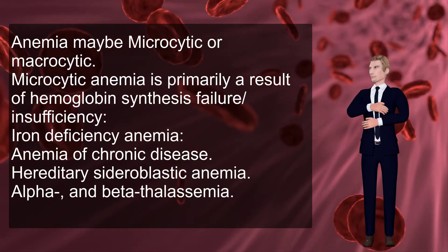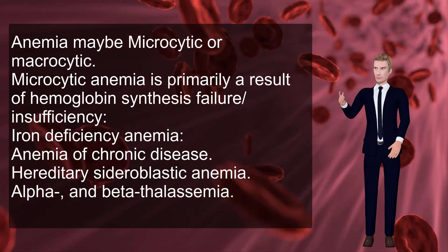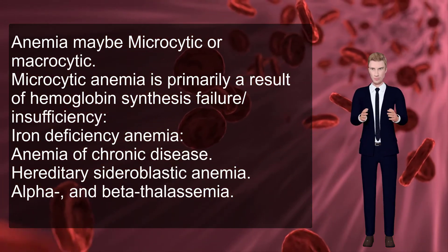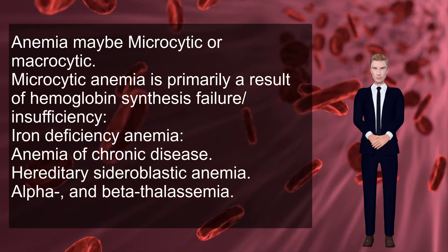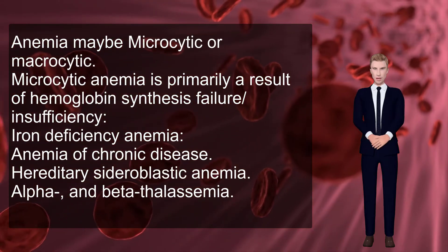Anemia may be microcytic or macrocytic. Microcytic anemia is primarily a result of hemoglobin synthesis failure or insufficiency, including iron deficiency anemia, anemia of chronic disease, hereditary sideroblastic anemia, and alpha and beta thalassemia.